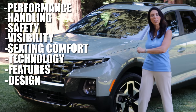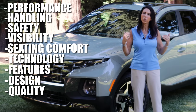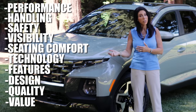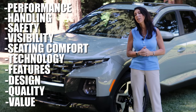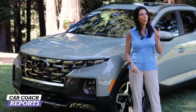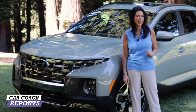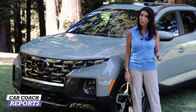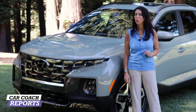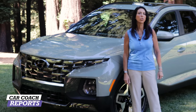We'll cover performance, handling, safety, visibility, seating, technology, features, the design of the new Santa Cruz, quality, trunk flexibility, price point compared to competitors, pros and cons, and in the end we'll give you a Car Coach Reports total. Don't forget to subscribe and click the bell. When you go to the dealer, come armed with all the information so you know which vehicle is a good fit for you.